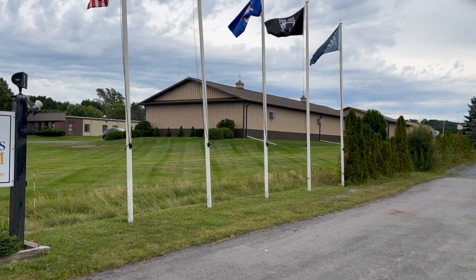I'm Mike, N2MAK, and I'm at the Antique Wireless Museum in Bloomfield, New York. Let's go check it out.